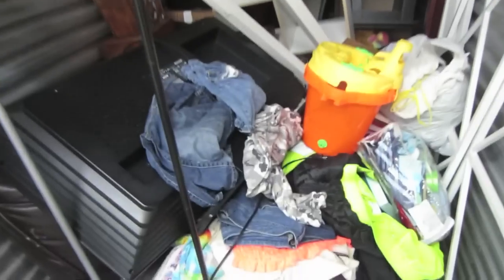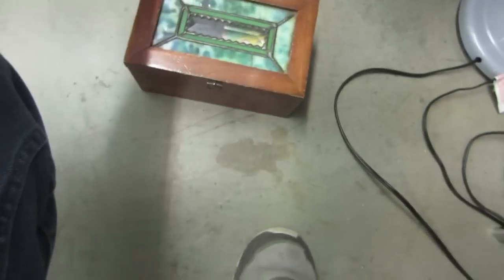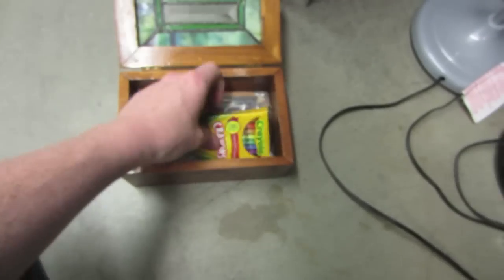Last one for the day is a 5x10 — pretty full. There's the jewelry box... no, that's got crayons in it. That's not a very promising sign.